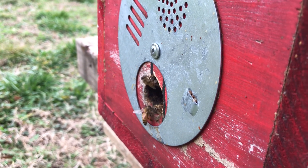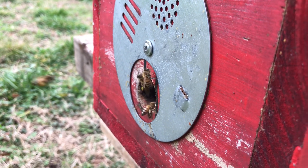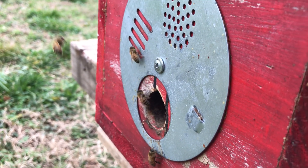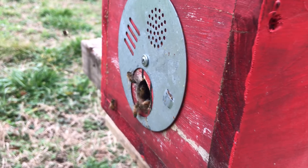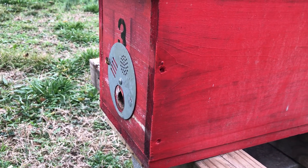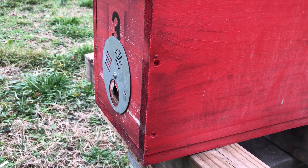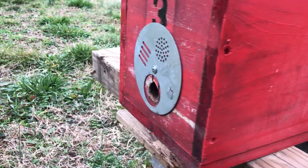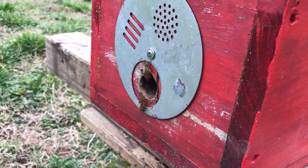Usually henbit and dead nettle blooms before the red maple, but nature knows best. And it still amazes me — these bees have not been treated with any chemicals since 2014 and they're still just going great. It's just awesome.